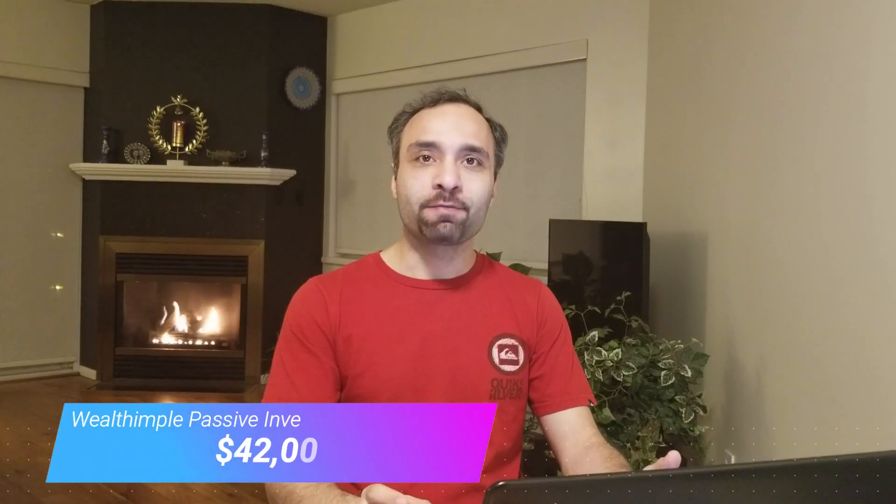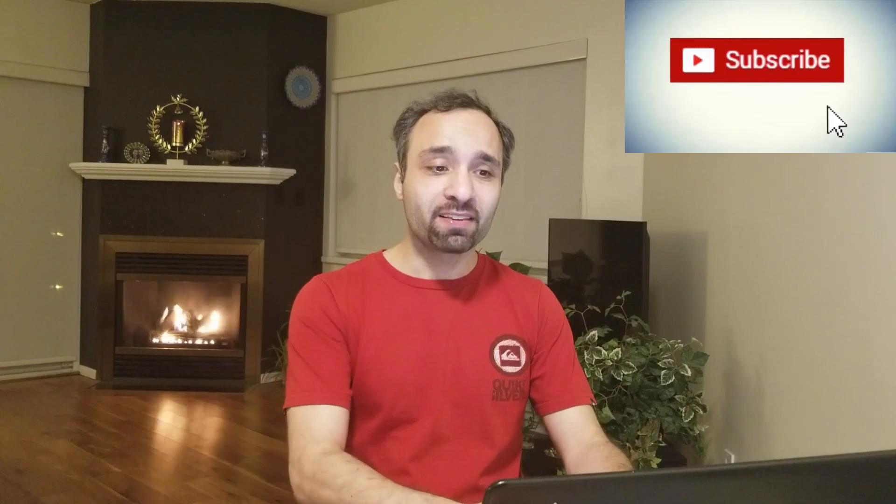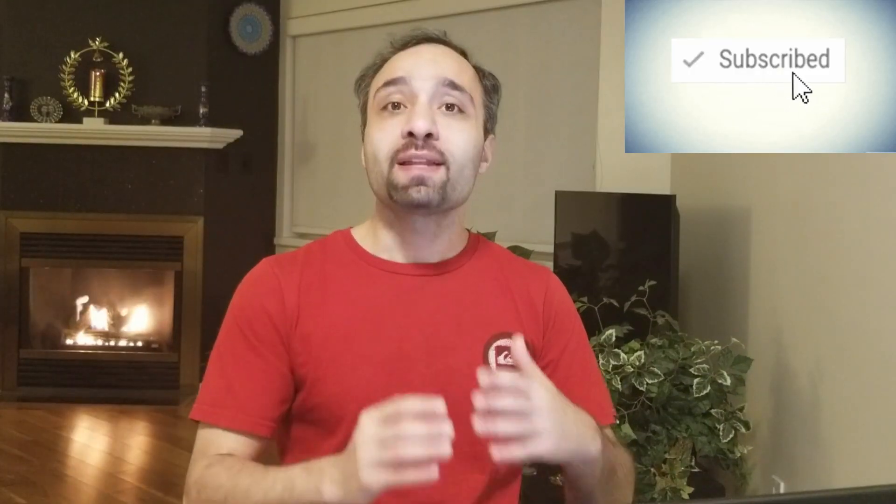Before we get started, let's take a quick peek at the latest status of my passive income portfolio with Wealthsimple, currently sitting at $42,000 Canadian dollars. This portfolio has been performing fairly well in the past several months — particularly recently, it has grown dramatically, which allows me to gain more dividend income while maintaining healthy growth in terms of stock value appreciation.